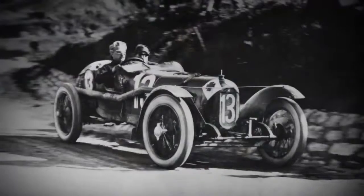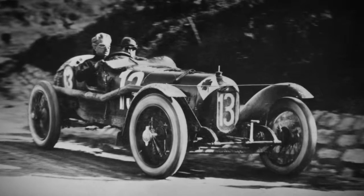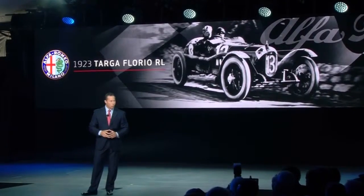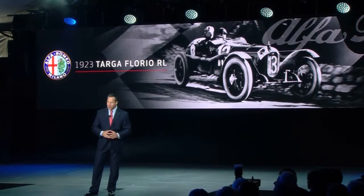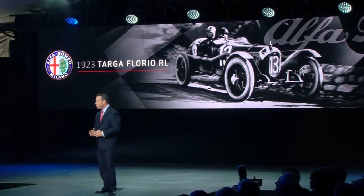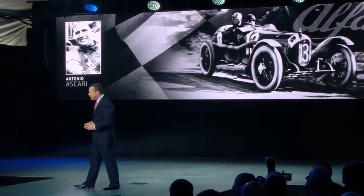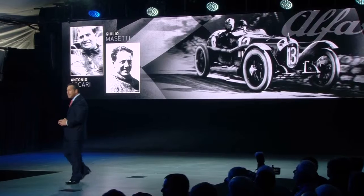Let me briefly take you back in time to tell you the story, back to 1923 and this car, the aptly named 1923 Targa Florio RL. It was built to compete in one of the oldest and most famous racing events of all time, the Targa Florio, a dangerous and thrilling open-road endurance race held in the mountains of Sicily. The Alfa Romeo race team at the time was stacked, boasting legendary drivers such as Antonio Iscari, Giulio Mazzotti, and Enzo Ferrari.